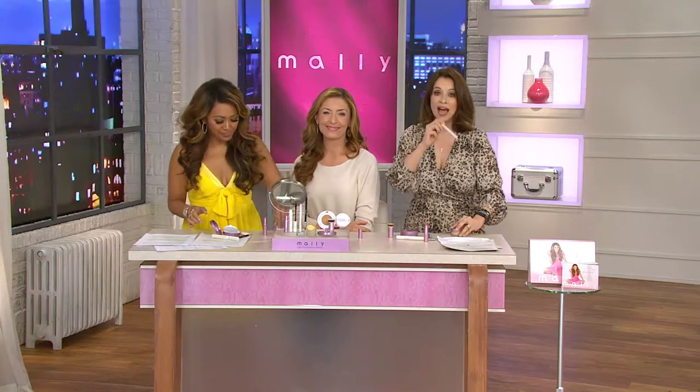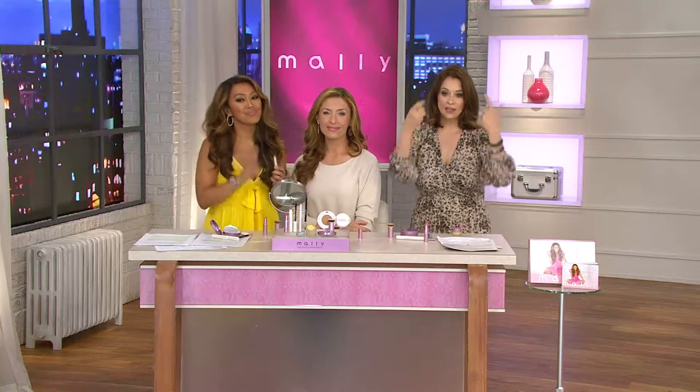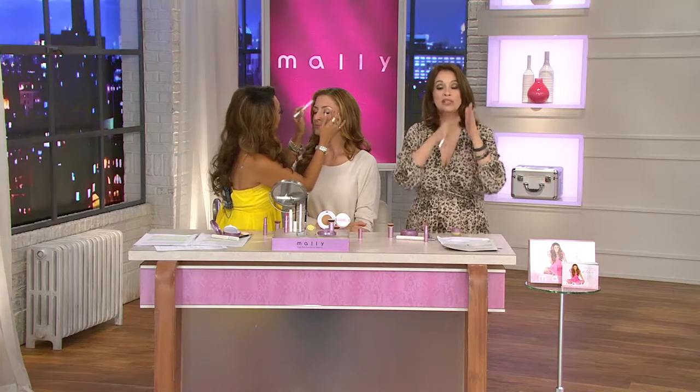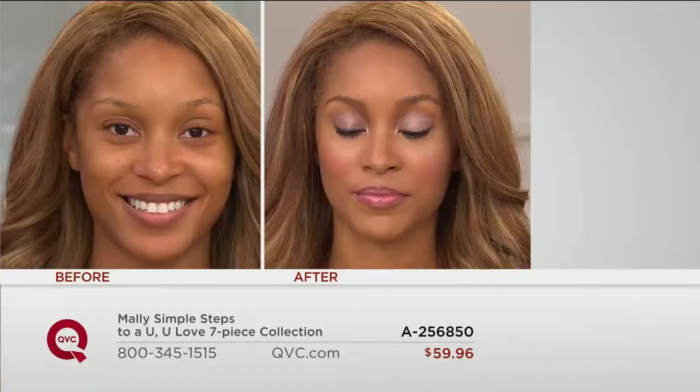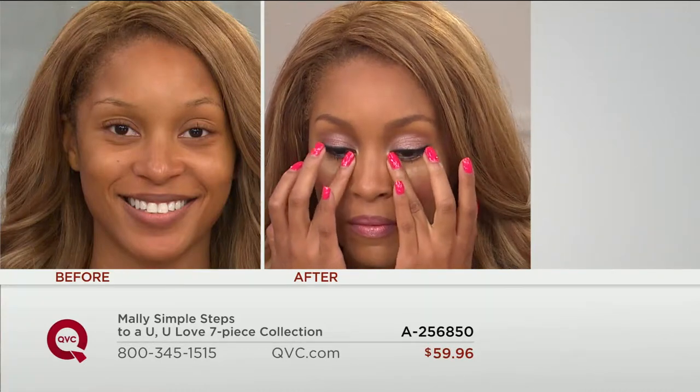We do not have a wait list available. This is Mally's final Today's Special Value of the year. Fair is already sold out. If you want the light, there are 250 left. If you are medium now because it's summer but you'll get lighter going into fall and winter, order your light now.